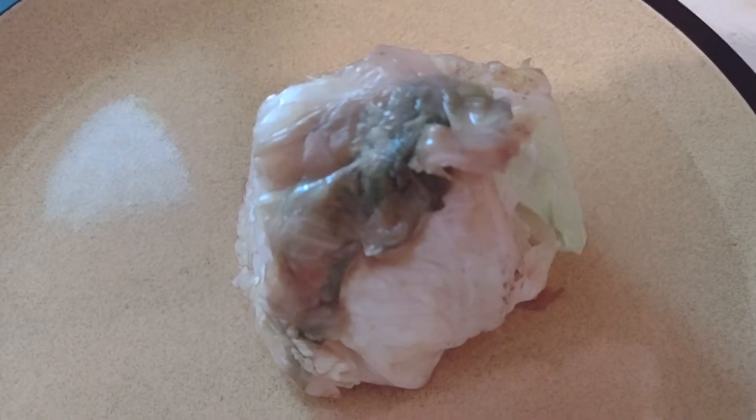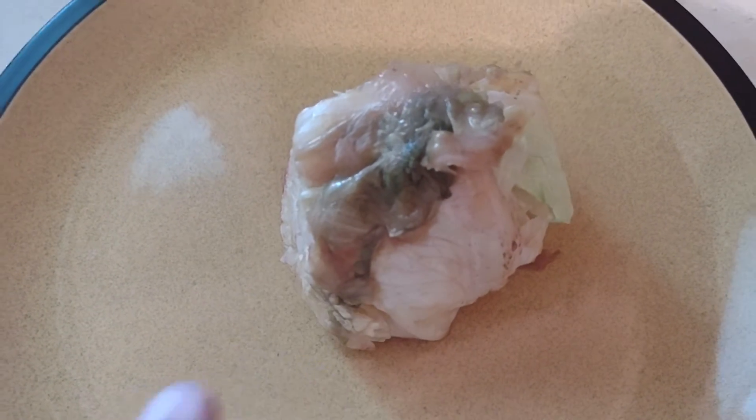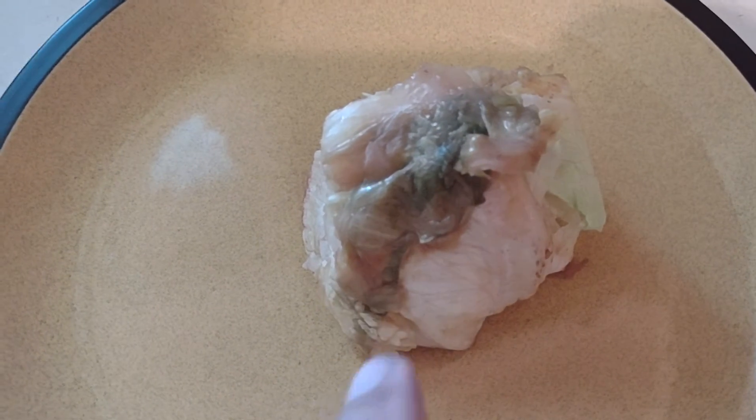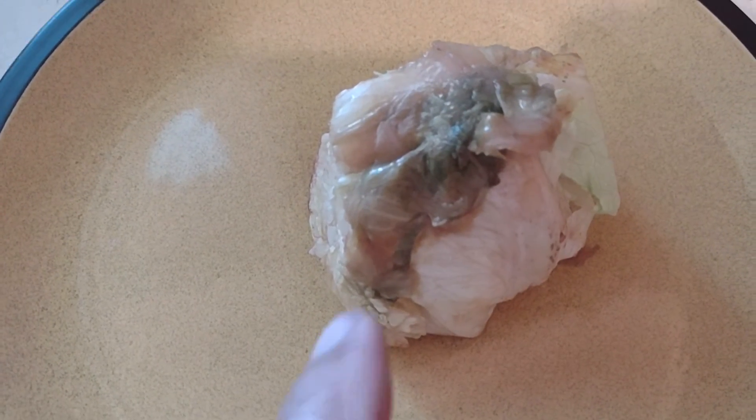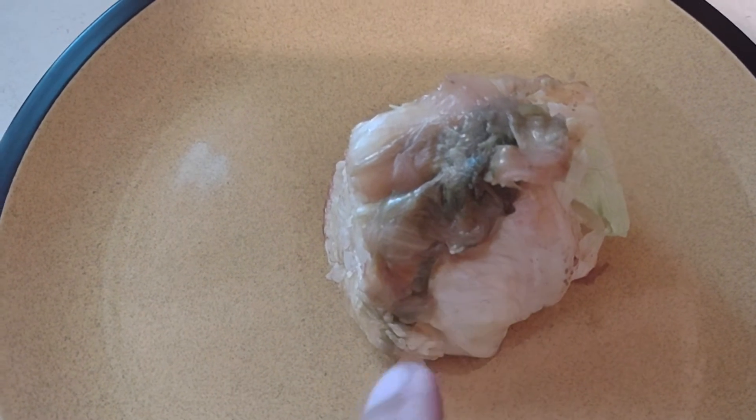I've got rotten lettuce here — see that big rot spot right there? Normally people would throw this out, say that's rotten, we're not eating that. But I eat rotten lettuce. What I do is I fry it.